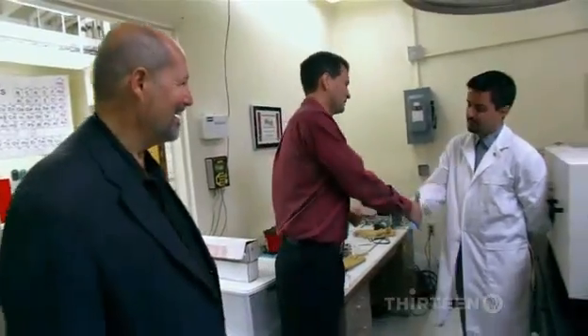And you make them here in this very lab? Yes, we do. So this is where it all happens — this is where the process begins. And guess what? It's not even that difficult.